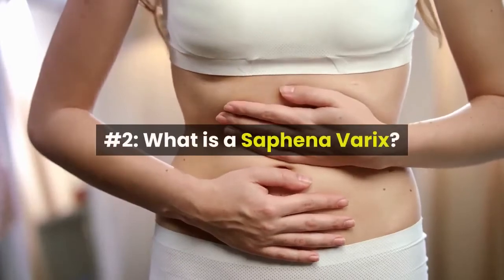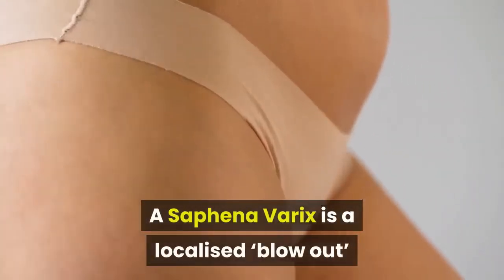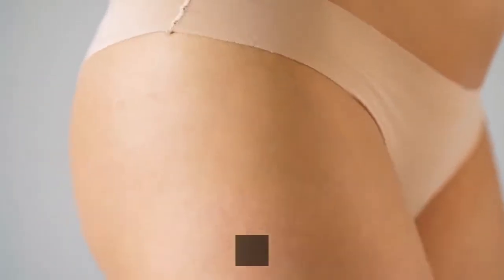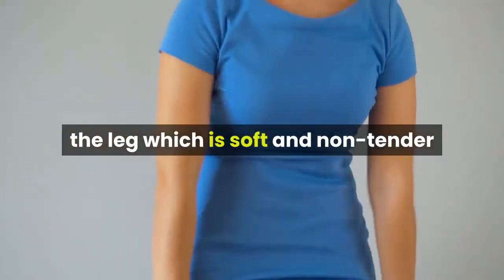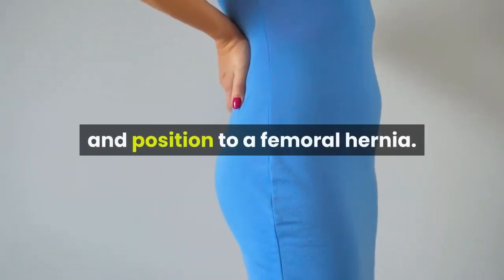A saphenovarix is a localized blow-out of the saphenous vein at the top of the leg where it joins the deep femoral vein. Essentially, it is a localized varicose vein. It presents as a lump at the top of the leg which is soft and non-tender and can easily be pushed back, very similar in size and position to a femoral hernia.